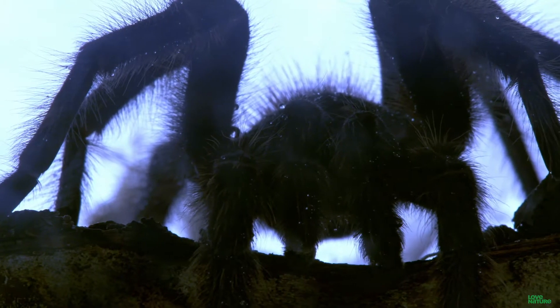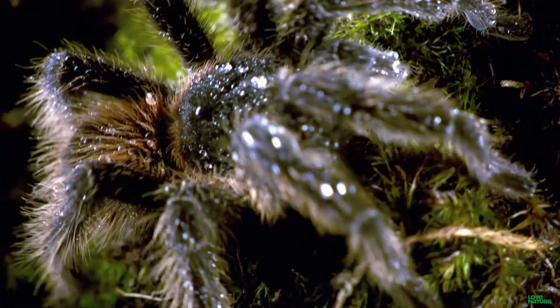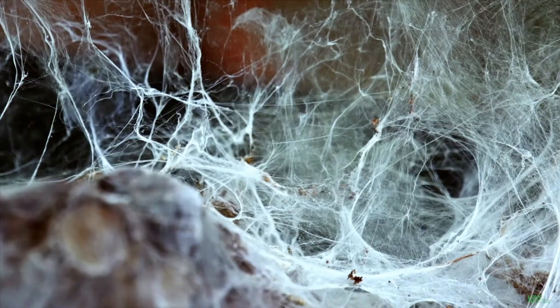Tarantulas. These guys are straight-up nightmare fuel. Long, hairy legs, fat, bulbous body, sticky, icky web — oh, and deadly venom. They're found more or less around the world in tropical and subtropical regions, such as in Central and South America, Africa, and Asia.